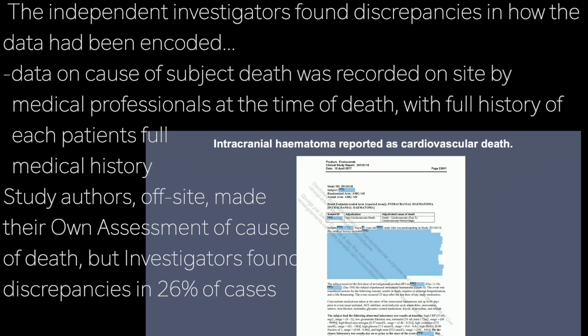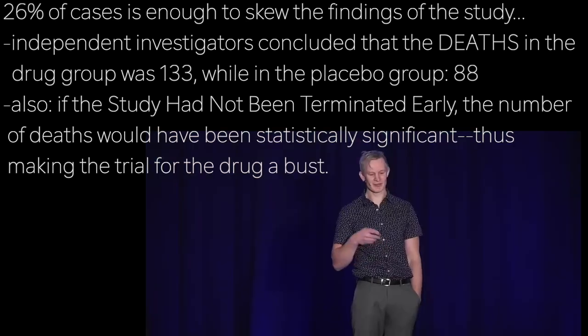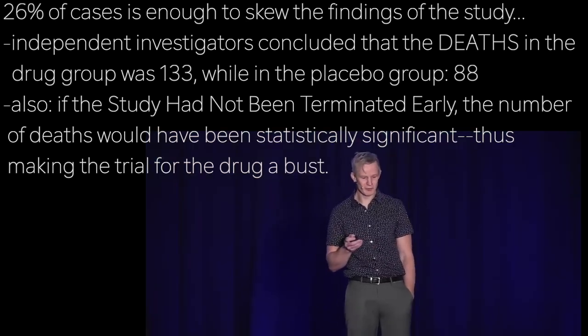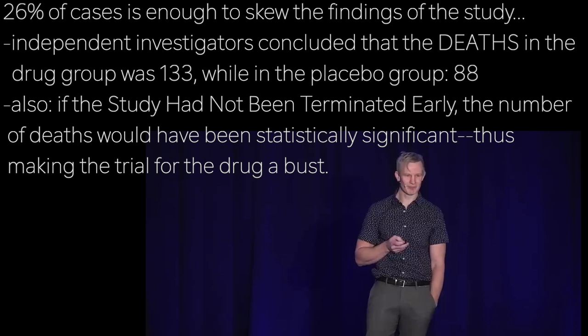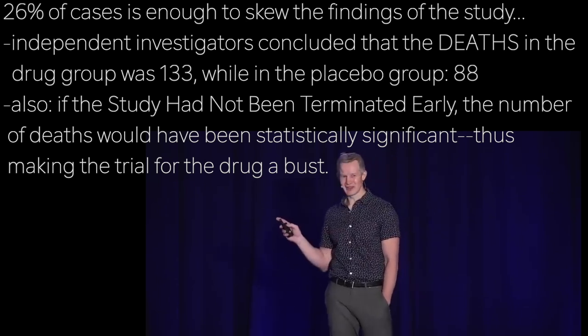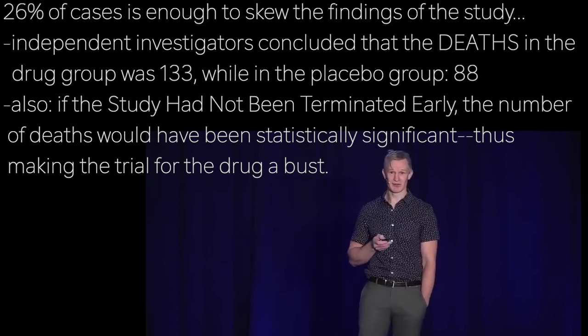26% is a large enough number to potentially skew the findings of this study. In fact, these independent investigators determined that the number of deaths in the Evolocumab group was 133, which was higher than the 88 in the placebo group. They also suggest that had this study not been terminated early, as it was, this probably would have reached statistical significance.